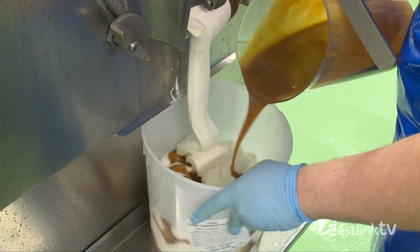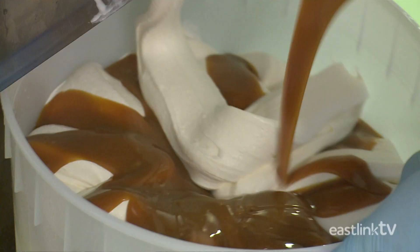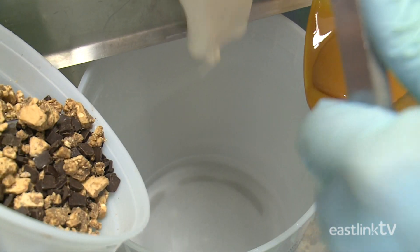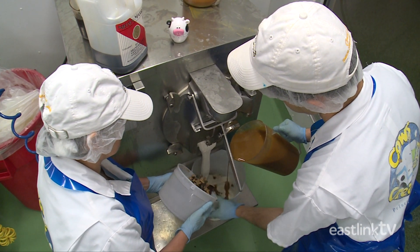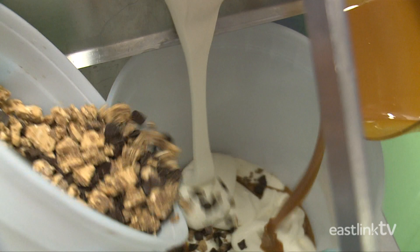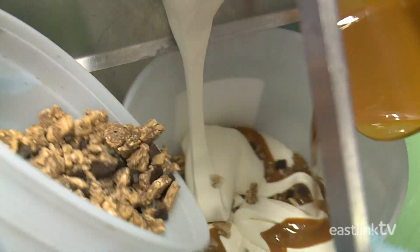Now the ice cream mixture is fully mixed and cooled, the worker pulls a lever to pour the ice cream into a tub. As the ice cream flows, one or two workers will add the other ingredients, such as the toffee and almond toffee crunch found in the Wowie Cowie flavor.